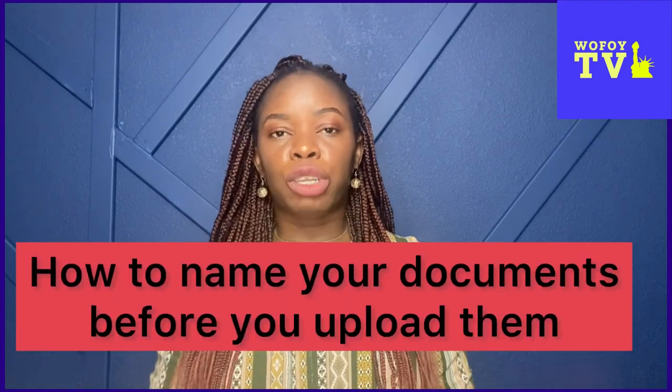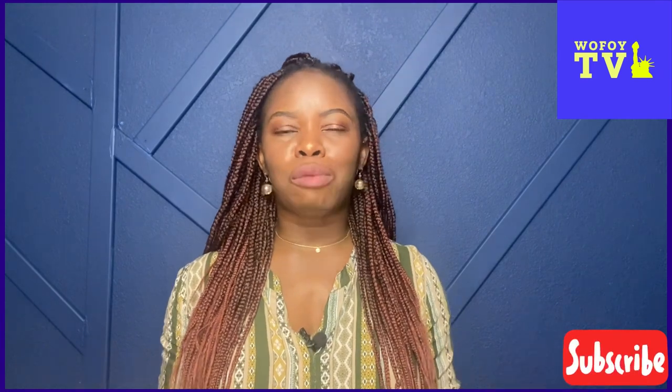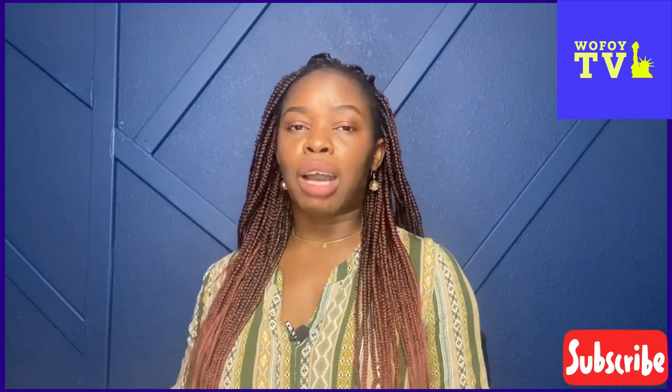Today I'm going to talk about how you need to save your documents before you upload them. After you've submitted the DS-260, KCC will respond to you within three weeks to two months — it could go longer, which is why you shouldn't wait too long to submit. They will send you an email with a link to upload your documents. To upload those documents, you need to follow a standard format. If you don't follow that standard format, it will be rejected.